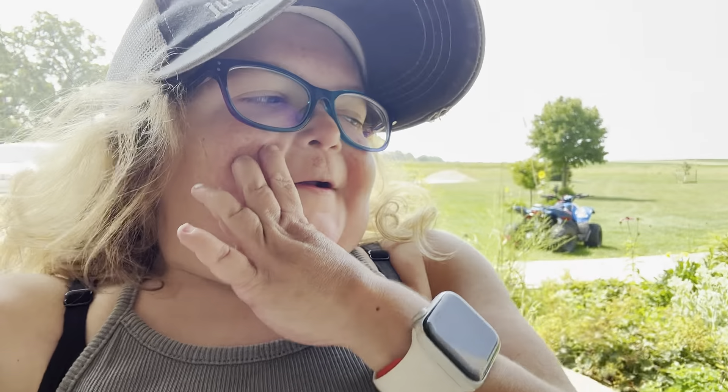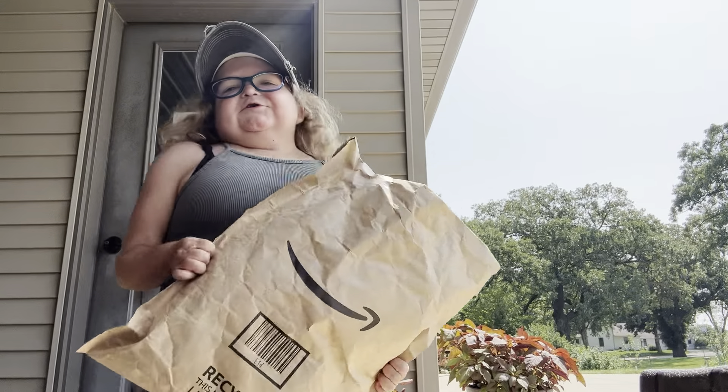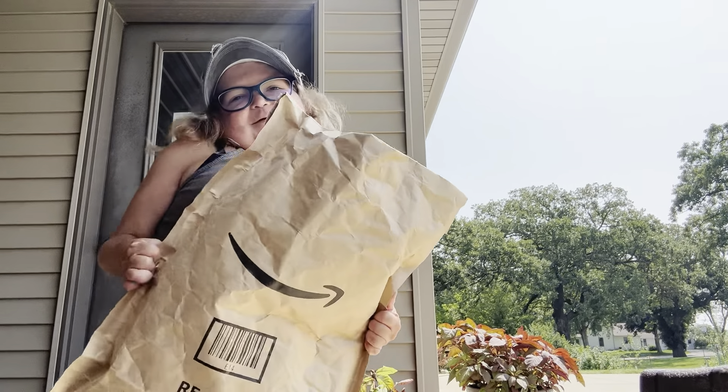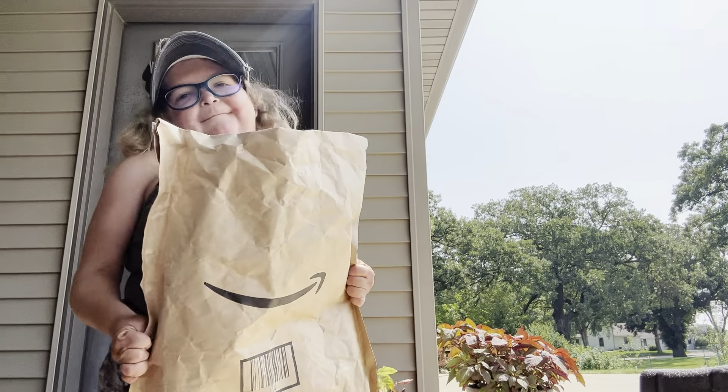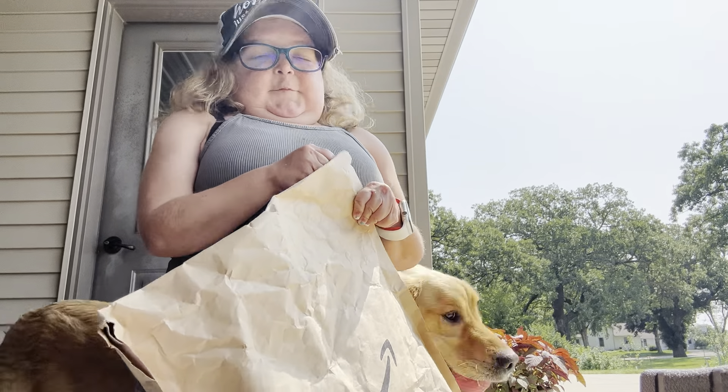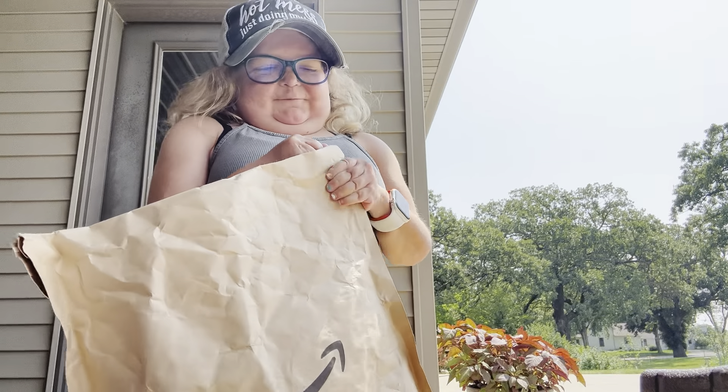Hey, it was a hot one today, but we just got some mail. Let's open it up. Shocker, I ordered something.